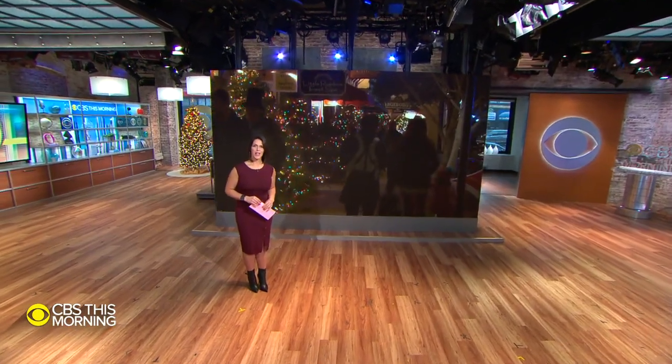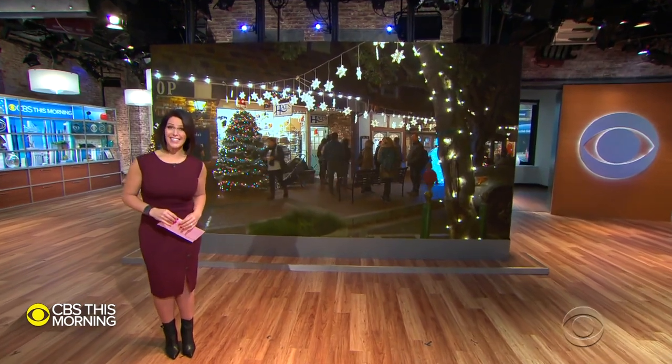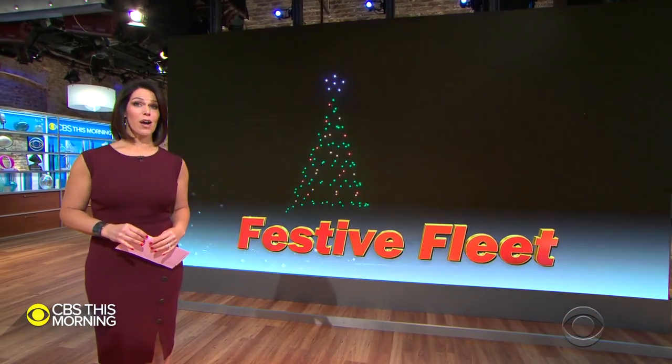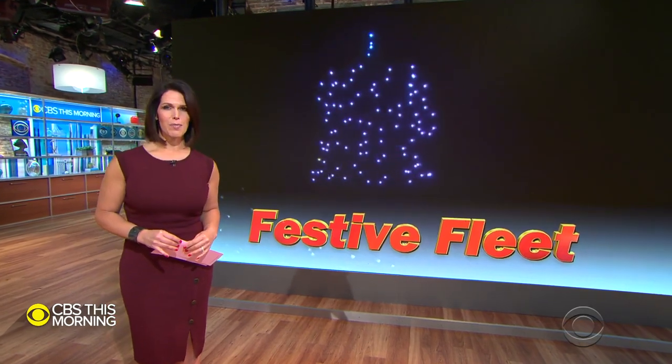The small Southern California town of Solvang is famous for its Danish-style architecture and holiday displays. This time of year, it transforms itself into one of the country's most festive Christmas villages. Jamie Ucas shows us how a high-tech display is using drones for the first time to light up the sky.